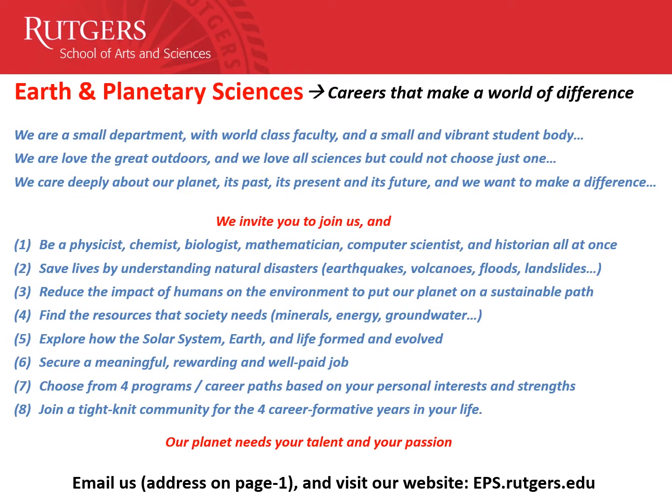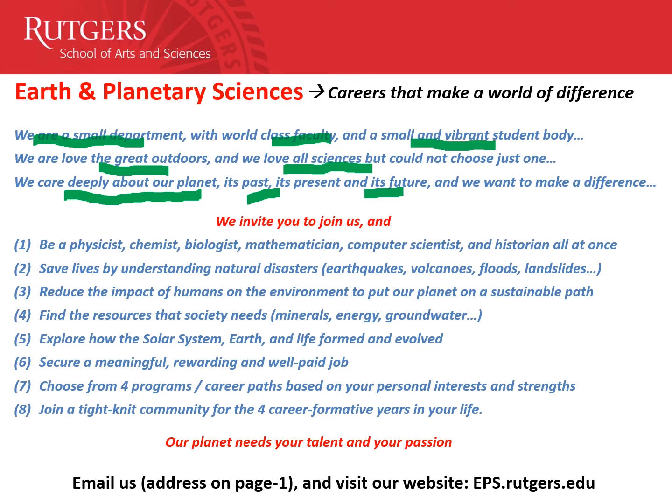To summarize, Earth and Planetary Sciences can put you on a career path that can make a world of difference, and the EPS department at Rutgers is a good place to get started. We are a small department with world-class faculty and a small student body. We love the outdoors, we love all sciences but couldn't choose just one, so you get to do everything here. We care about our planet — its past and its future — and we are here to make a difference. We invite you to join us, where you can be a physicist, chemist, biologist, mathematician, and computer scientist all at once.